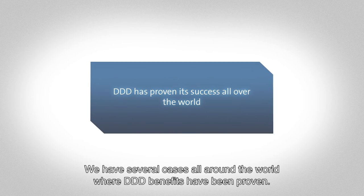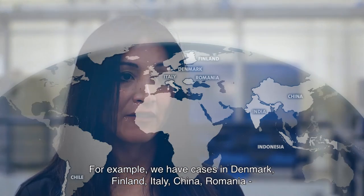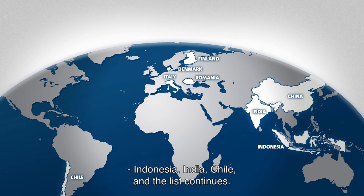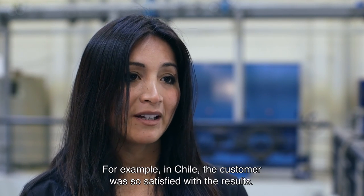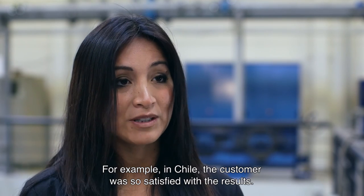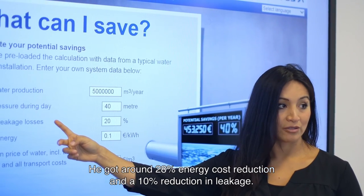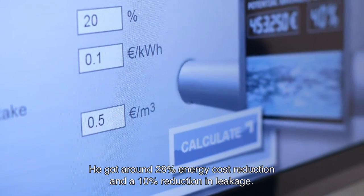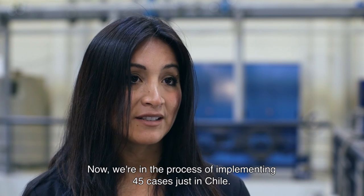We have several cases all around the world where DDD benefits have been proven. For example, we have cases in Denmark, Finland, Italy, China, Romania, Indonesia, India, Chile, and the list continues. In Chile, the customer was very satisfied with the results — they got around 28% energy cost reduction and 10% reduction in leakage. Now, we are in the process of implementing 35 cases just in Chile.